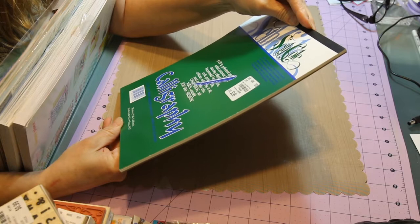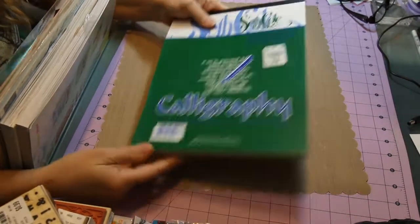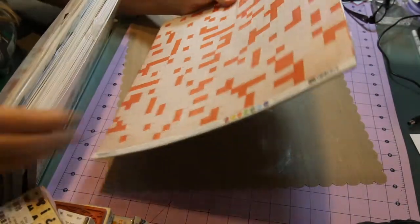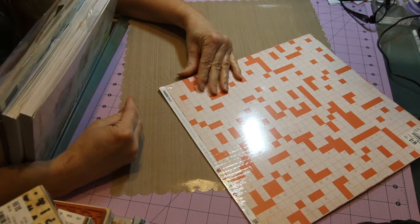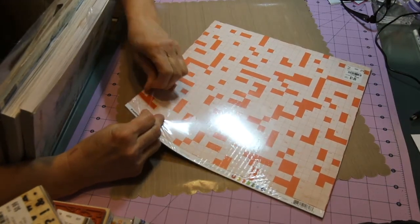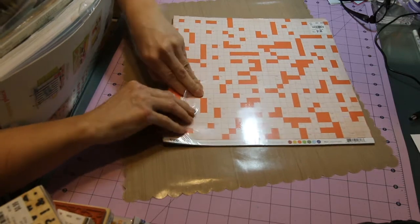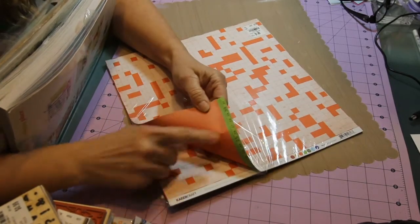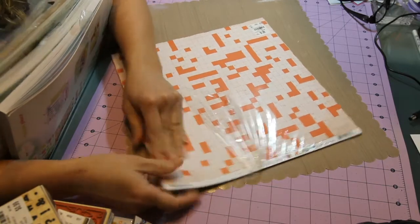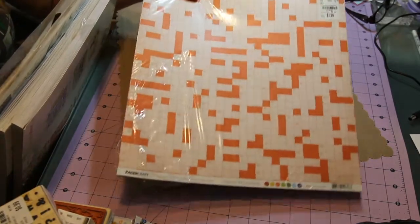I found this calligraphy paper for $3.99 — it's 8.5 by 11, number 68 weight, 25 sheets, mottled white. I also found this crossword puzzle-looking paper. It says Kaiser Craft 'Class of 87' collection and 'science project' on it. The back is just orange with a little ruler on the bottom. I thought that would be good for junk journals — you could just cut it and put a piece in, so there's lots for multiple junk journals.